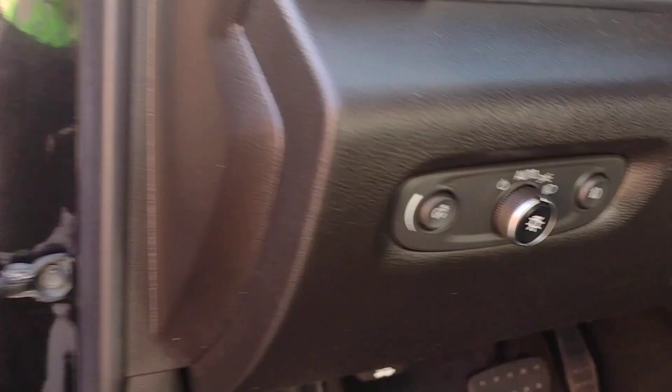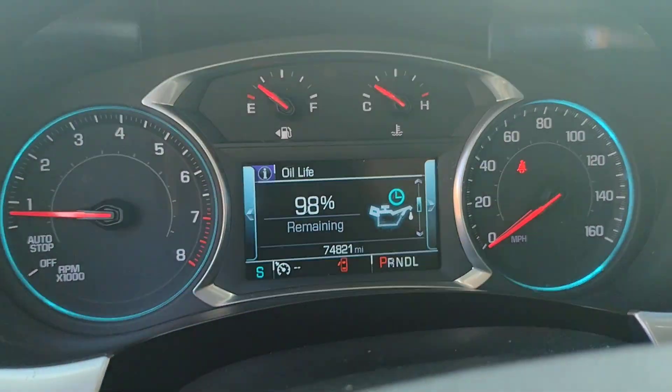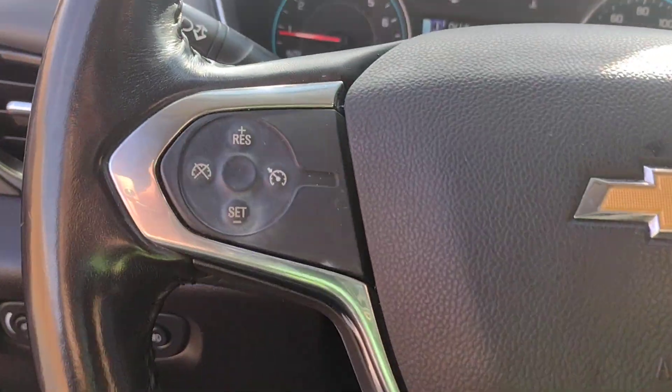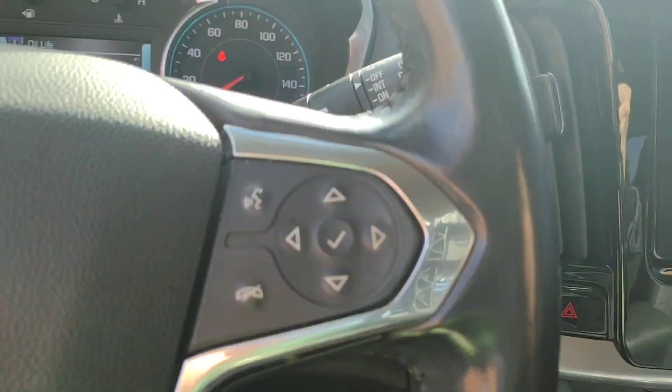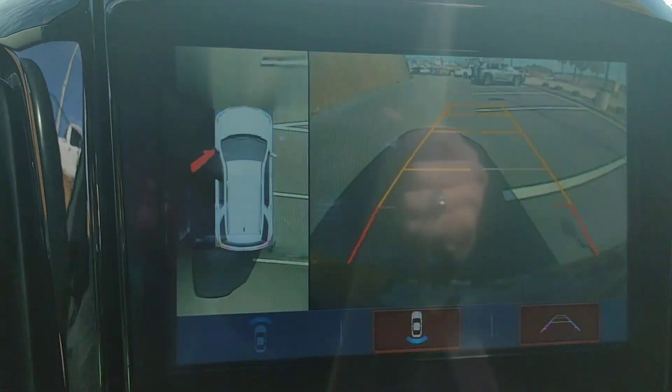The following are some of this vehicle's highlighted options: Apple CarPlay and/or Android Auto, navigation system, third row seat, keyless entry, rear camera mirror, fog lamps, premium sound system, power lift gate, power passenger seat, and satellite radio.